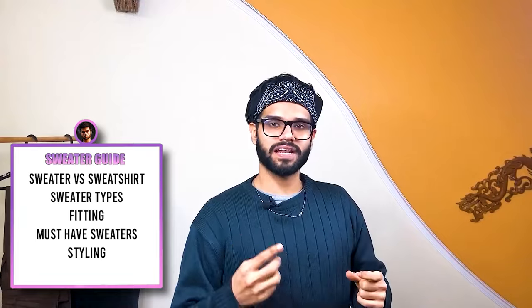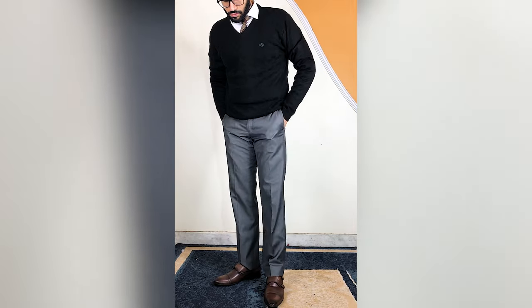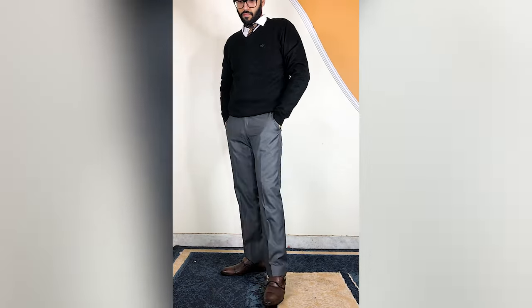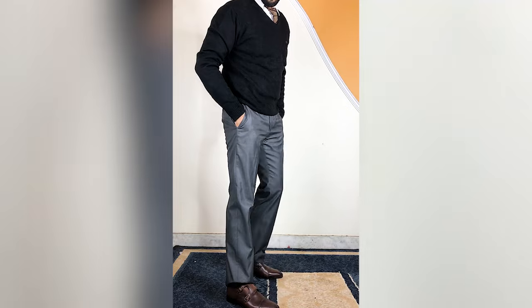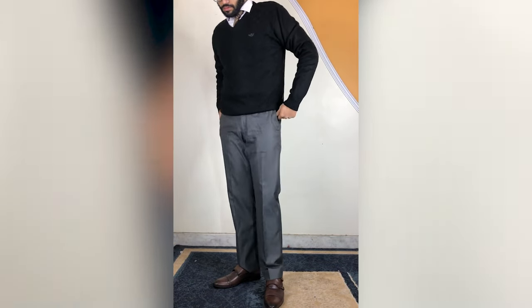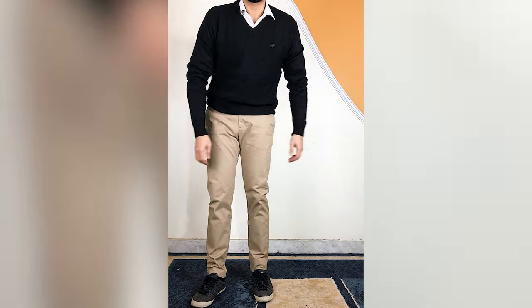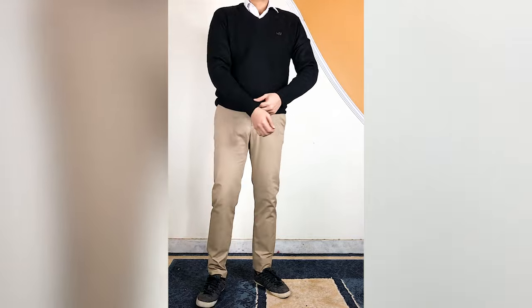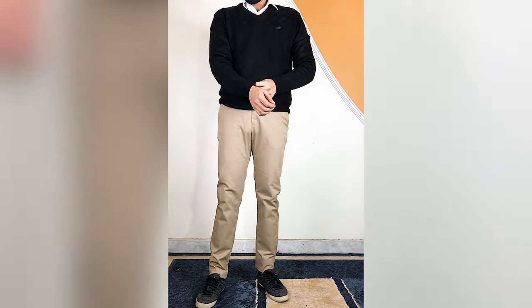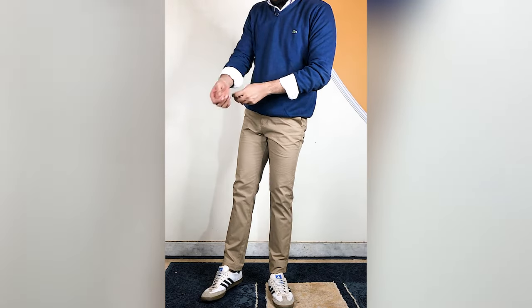Now my favorite part — how to style. For v-neck, the first outfit is a black V-neck, white shirt underneath, formal grey pants, brown shoes and brown belt. This is a very classy office outfit — sophisticated and stylish. You can also wear it in a semi-formal setting.